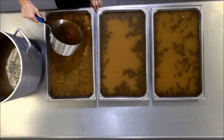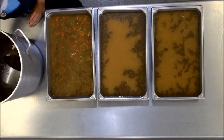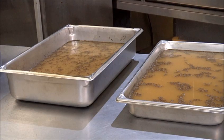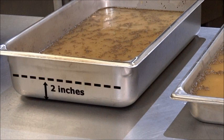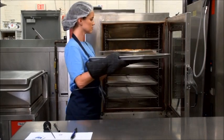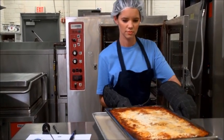After food has finished cooking, transfer it to 2-inch pans. While cooling, the depth of the food should be no more than 2 inches. If you do not have the preferred 2-inch pans, use a 4-inch pan and be sure not to fill it more than 2 inches. Items that cannot be transferred to another pan, such as lasagna or macaroni and cheese, should be cooked in a 2-inch pan.